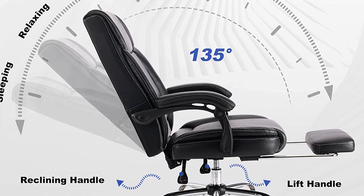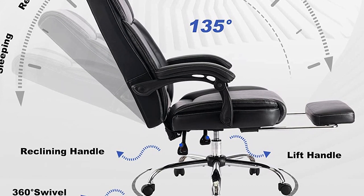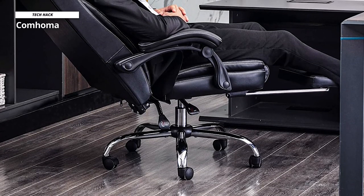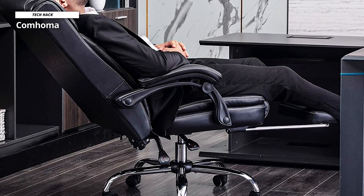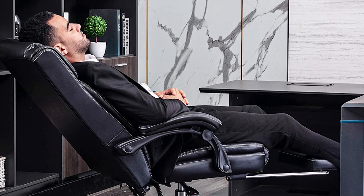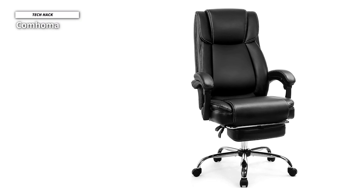The Com-Homa chair is engineered with padded armrests that offer a soft surface where you can rest your arms, along with a padded seat cushion for comfortable seating. It features adjustable armrests which you can flip up and down, and the chair fits neatly under a desk to save space. The height is adjustable, it has a tilt lock function, and a 360-degree swivel, plus solid rolling casters for smooth movement.